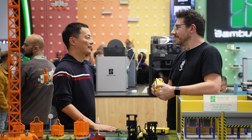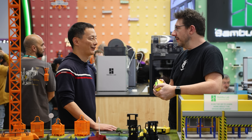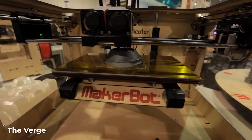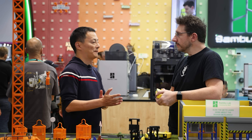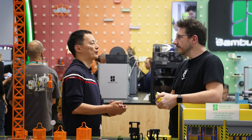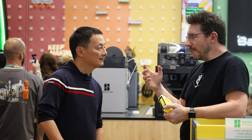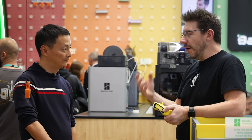Our first 3D printer at DJI was back in 2013 — a MakerBot Replicator. Really early on. From time to time we revisited 3D printing, doing prototyping, making some toys. Then in 2020 we said yes, we can do something about that.